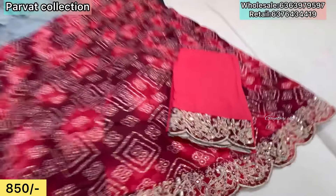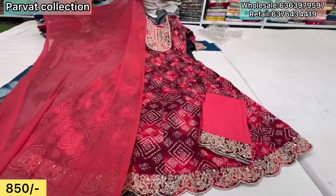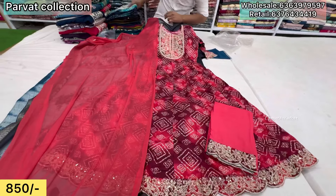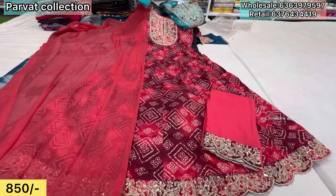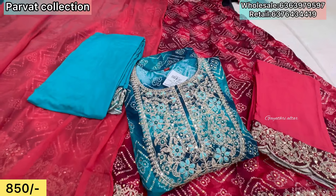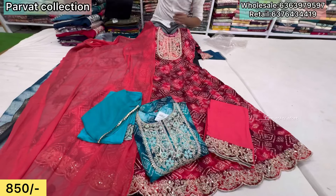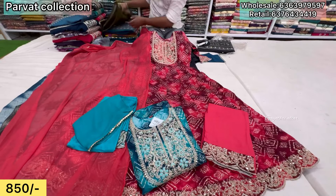Bottom, cut work design, patchwork, contrast. Available in two colors. Blue color, bottom plain. Price only ₹850. Anarkali clear, three-piece set — top, bottom, dupatta, only ₹850. Available as a single piece.